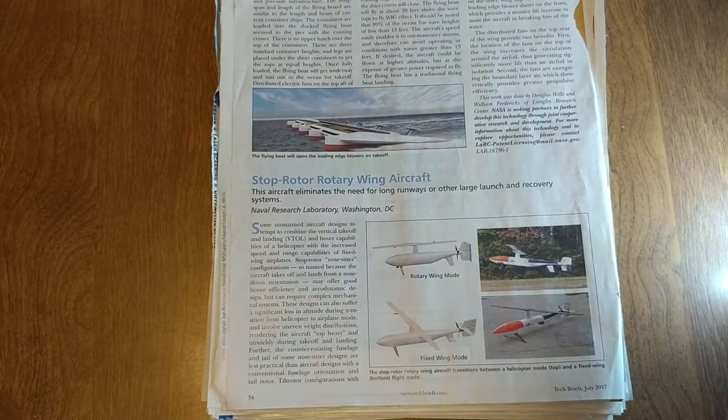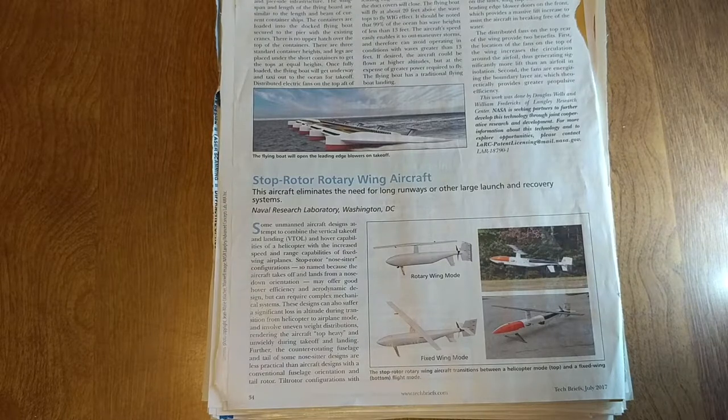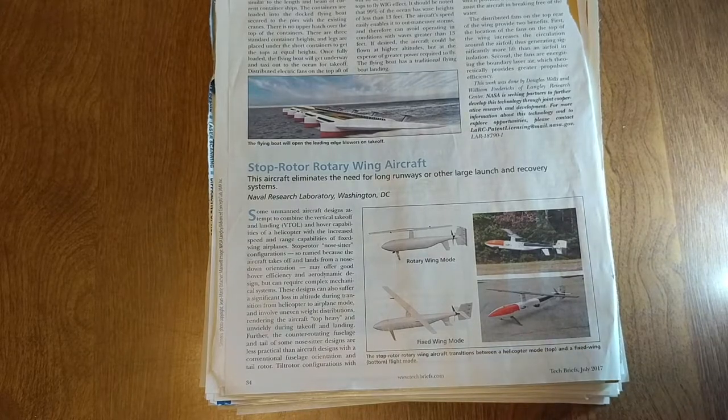Came across the stop-rotor rotary wing aircraft. This technology has been around for decades and nobody's ever done anything with it. Obviously it looks like somebody made a little model to prove — yeah, here it goes, it's working. It's called a tilt-rotor configuration; basically it takes off like a helicopter and then...